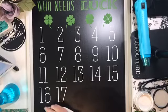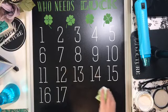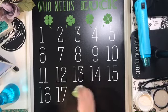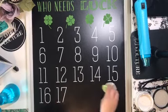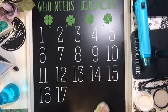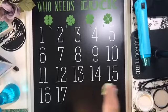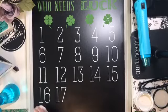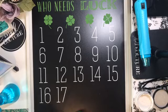You wouldn't believe it, but this is actually from the Christmas countdown transfer. So when you think of transfers, try to think outside the box. I can't take credit for this - this is our grandma upline who I saw did this project, and I really like the idea. It's a very smart project.